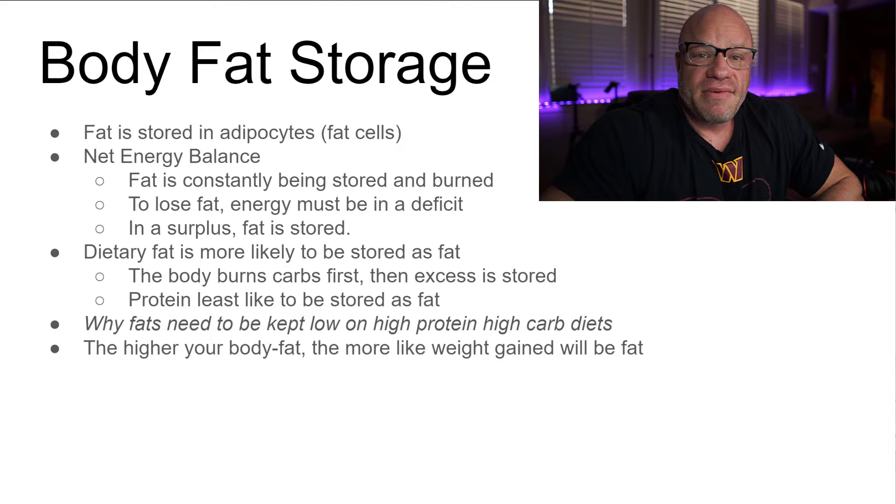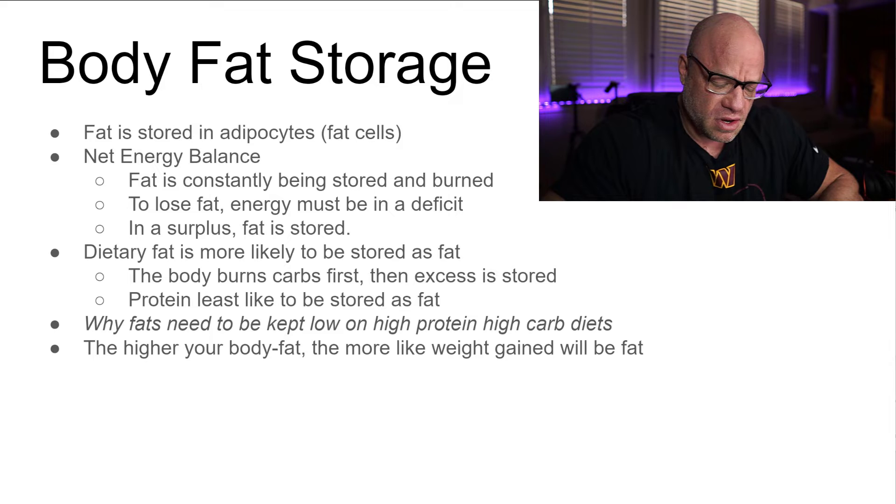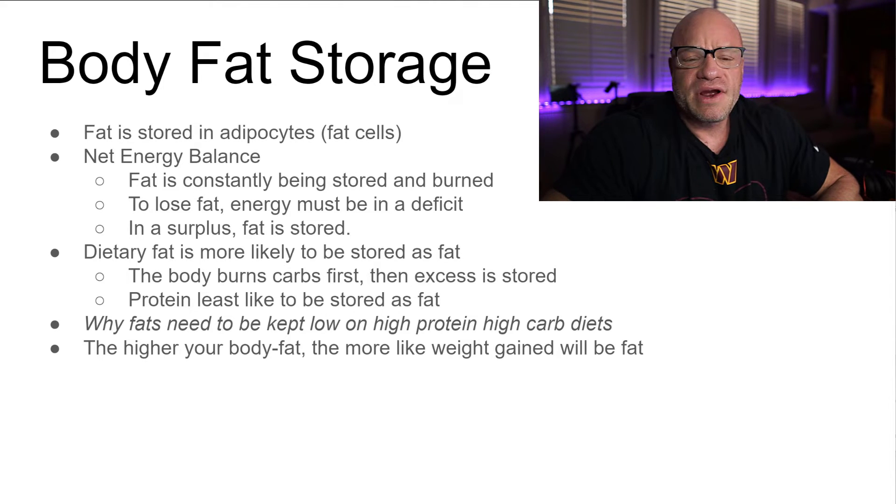This relates to the p-ratio concept. When you're in a muscle-building phase, you need to be somewhat lean before starting a mass phase. You can still gain muscle at higher body fat, but proportionally you're storing a smaller amount of muscle relative to fat. Also, if you're dieting down from 25% body fat versus 15%, the person at 25% has to do far more extreme things, and will likely lose more muscle tissue in the process.